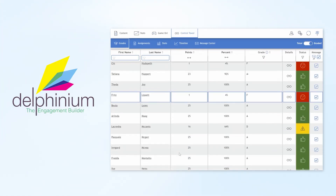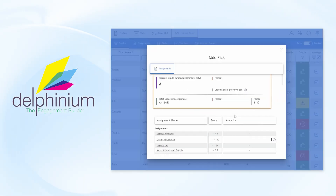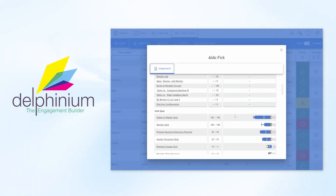For our teachers, Delphinium offers powerful tools like the control tower, which provides a comprehensive real-time view of student performance at a glance.